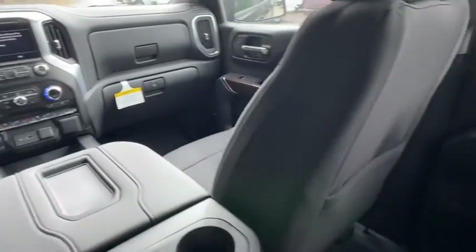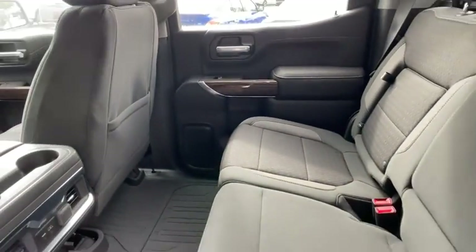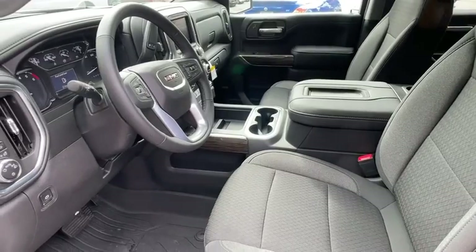Cruise control, AM-FM stereo radio, climate control, universal garage door opener, heated steering wheel, power windows.